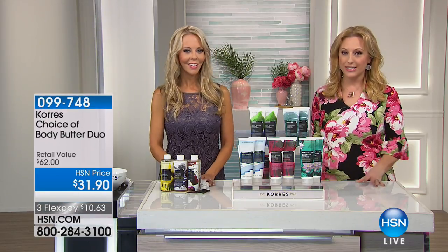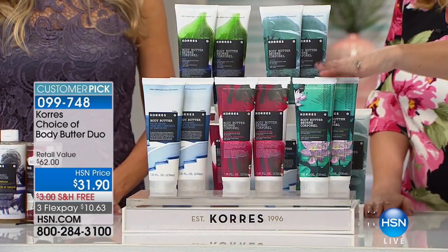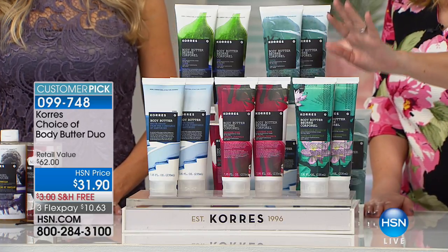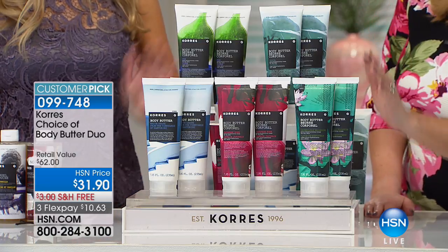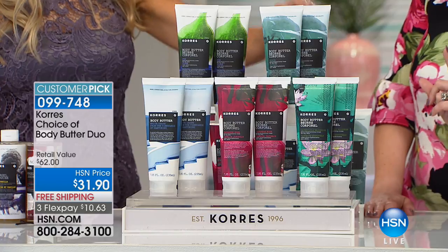This is Liz Fultz bringing us the special. Whenever I see you, you don't bring like a little special — you bring these like amazing $62 retail value choice of body butter. We have the fig, the Japanese rose, the white grape, and the water lily. I believe guava sold out. Yes — we ruined the display.